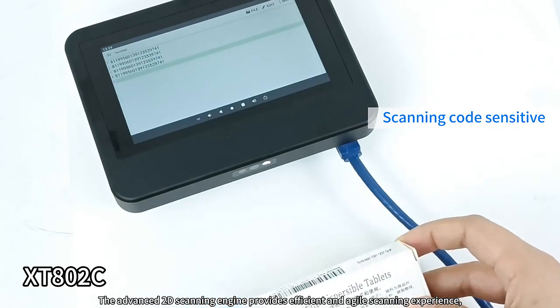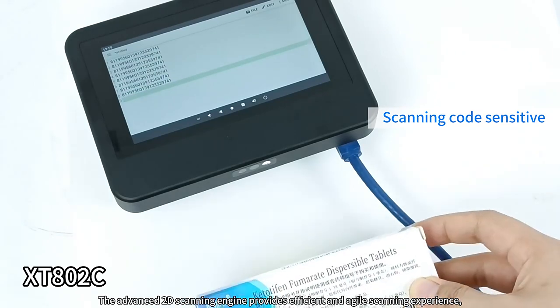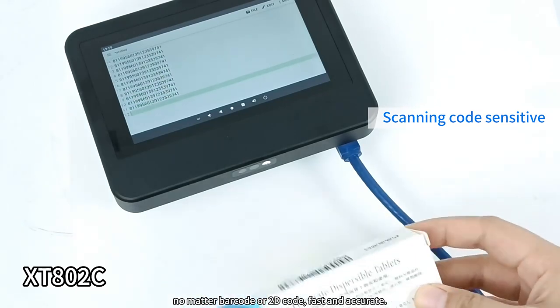The advanced 2D scanning engine provides an efficient and agile scanning experience, supporting both barcodes and 2D codes. Fast and accurate.